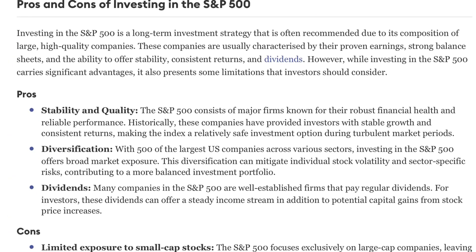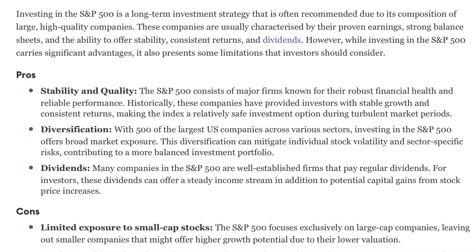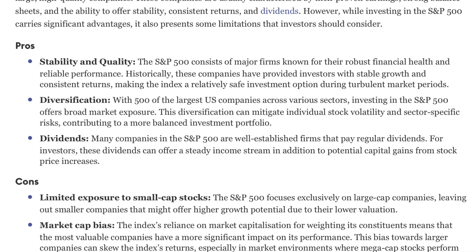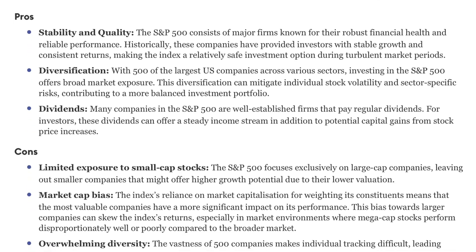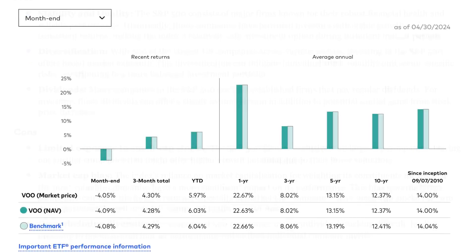The benefits of investing in the S&P 500 include its historical outperformance long-term over broader indexes and other countries, market breadth covering a wide range of American industries, and instant diversification, reducing the impact of specific industries or companies. The bulk of US stock market returns have come from capital gains, and with dividend reinvestment, this leads to larger compounding growth over time.